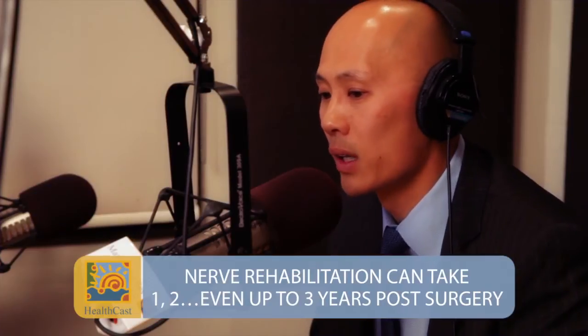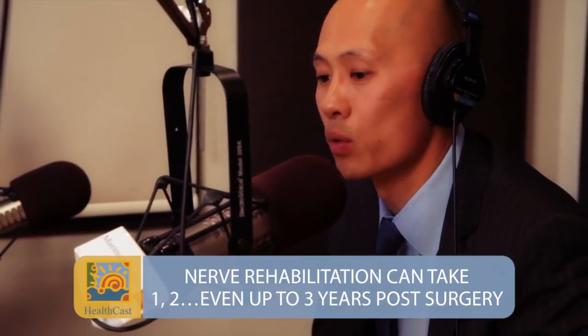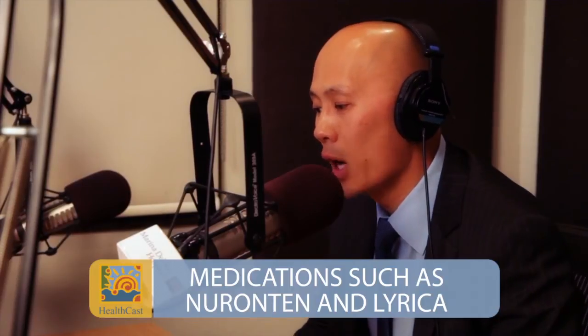Most of my patients — I tell them after a year, whatever deficits they have, they're usually left with. But having said that, I've had patients come back and tell me maybe two or three years later that it took that much more time for those nerves to really heal and rehabilitate. Sometimes that's with the use of other medications like Neurontin or Lyrica. These medicines are nerve-stabilizing type medicines that really help mitigate the sensitivity, the nerve pain, or those nerve endings. Have you tried anything like that?